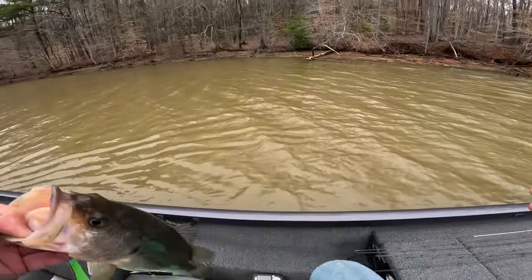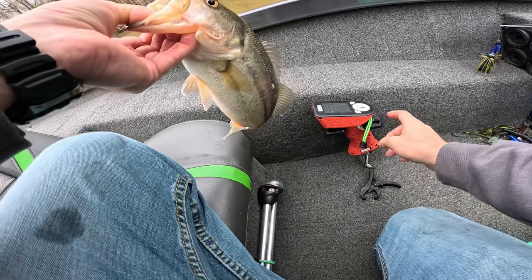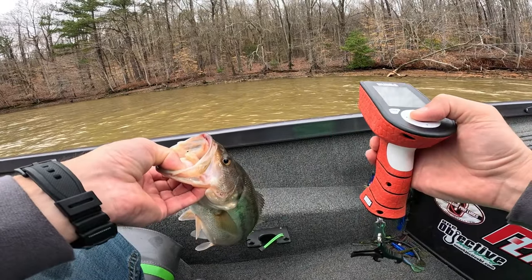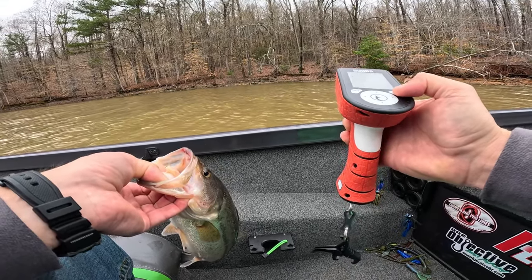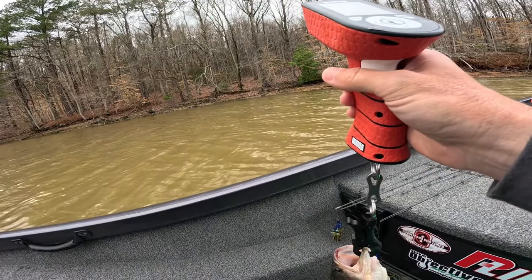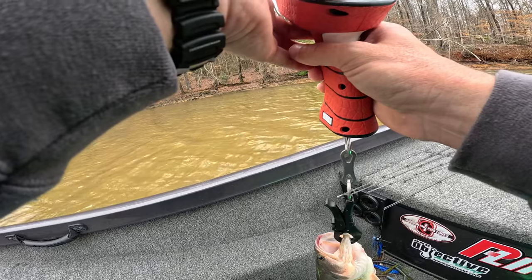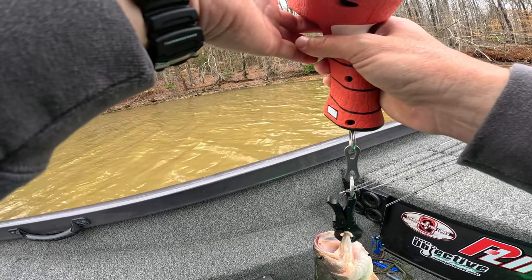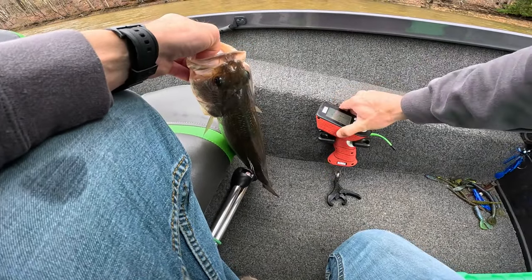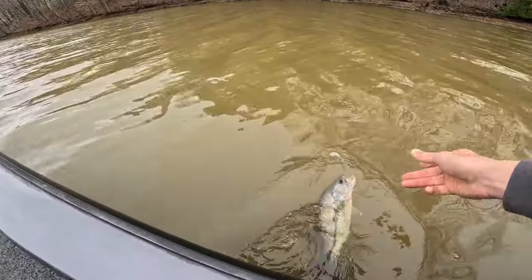I'm going to get that bubble scale out. This is a really cool bubble scale holder that my buddies at One Objective make — I actually make the straps for them. It keeps your bubble scale right there in the perfect spot, out of the way. I'll have that linked in the description below. Fish number one: one pound, 14 ounces. First fish, one-fourteen, on the spinnerbait. Got him on that First Gen spinnerbait.